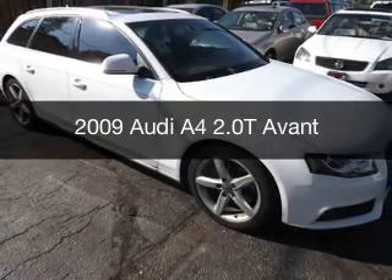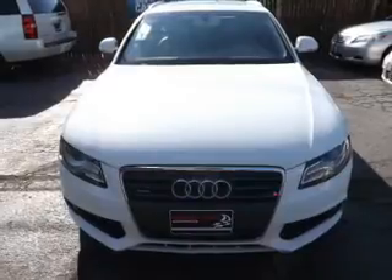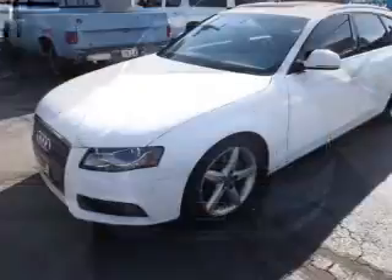This is a used 2009 Audi A4. It's powered by all-wheel drive, a two-liter engine, and a six-speed automatic transmission.